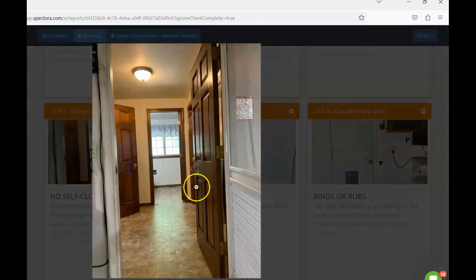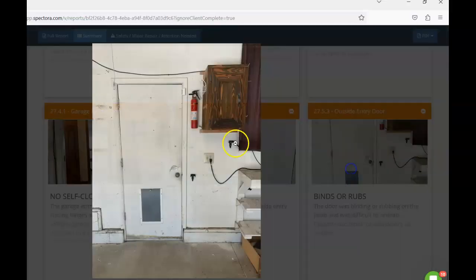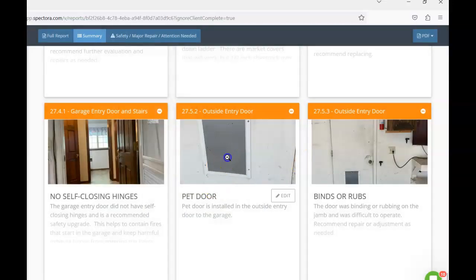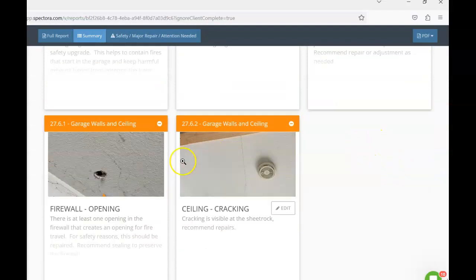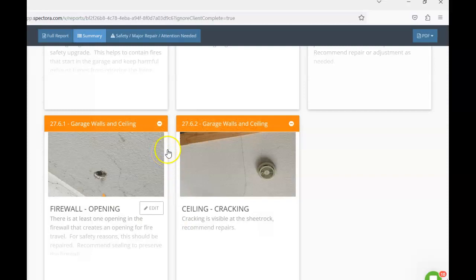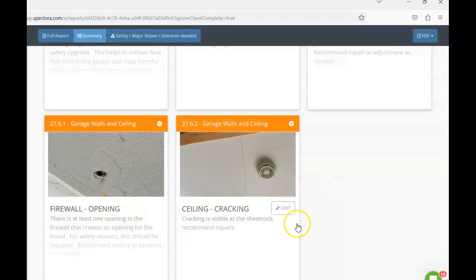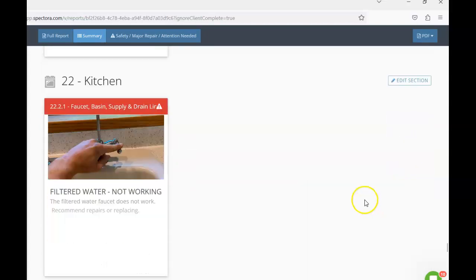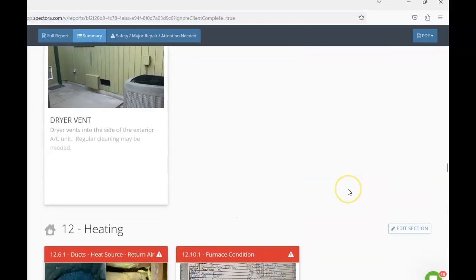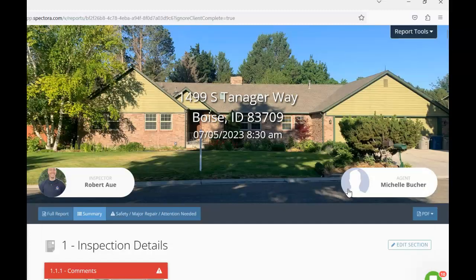There's no self-closing hinge on the door from the garage into the living space — I'd recommend installing one. The man door rubs on the door jamb and may need servicing, and it has a pet door installed. Any holes in the sheetrock should be sealed with fire-rated caulk to regain the fire-rated envelope, and there's some cracking in the sheetrock that you may want to address. That's top to bottom — I hope this video and the written report give you a good understanding of my observations. Thanks for choosing Bent Nail and have a great rest of your day.